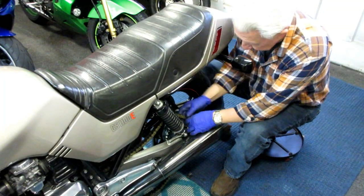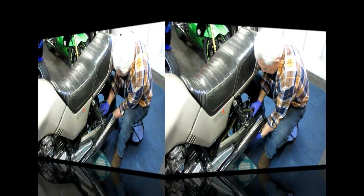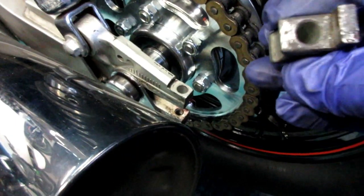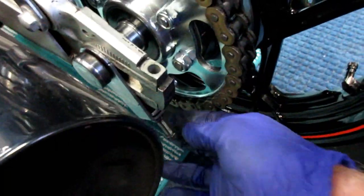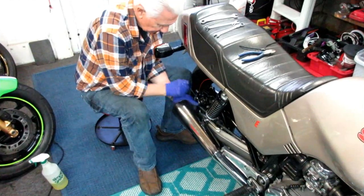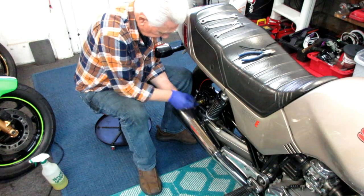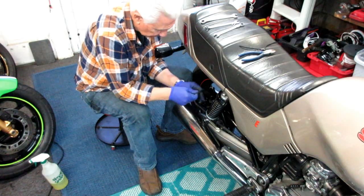With the axle all the way forward the next thing is to get the chain in position. Now I have to adjust — put the two little chain adjuster blocks in here. Because this is a different diameter sprocket I'm going to back these bolts all the way out and get a whole new reading on the chain adjustment. All that's left now is the calipers, adjust the chain — pretty straightforward stuff — and get all the fingerprints off the bike.